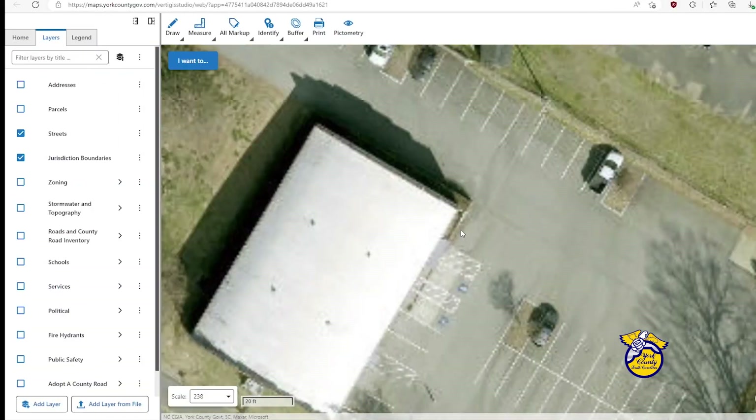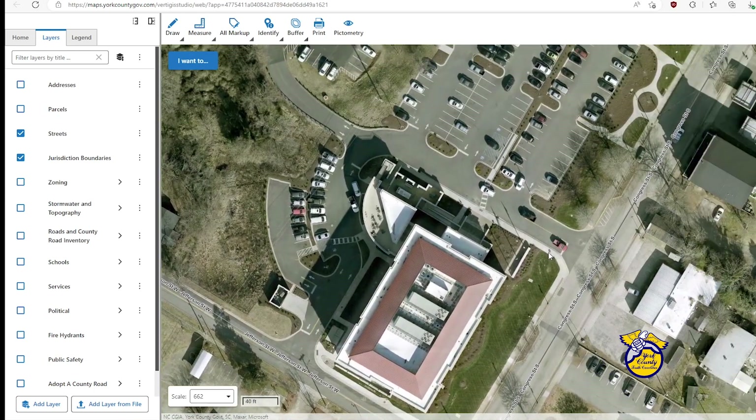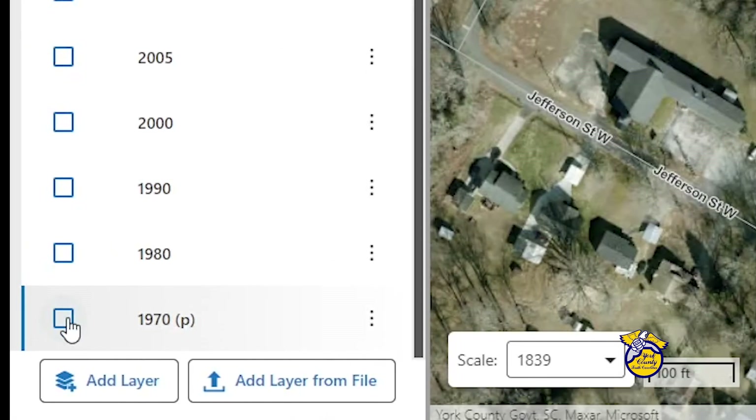One Map viewer is like Google Maps, letting you pan around, zoom, and click things on the screen to identify them. You can even travel back in time and see aerial views of York County from the 70s.